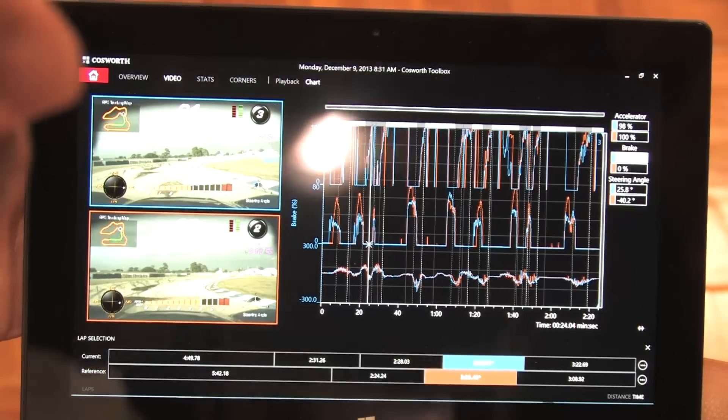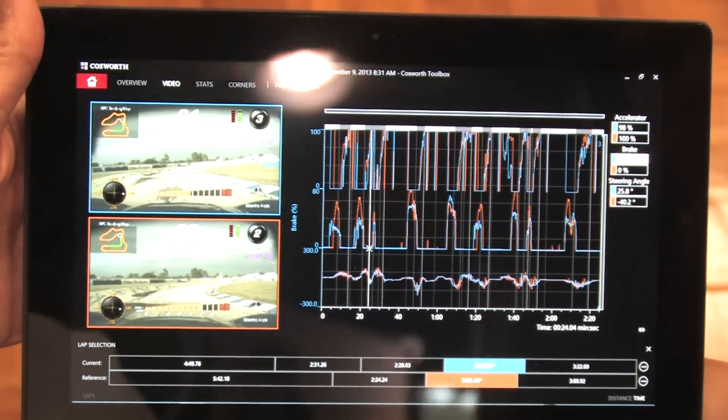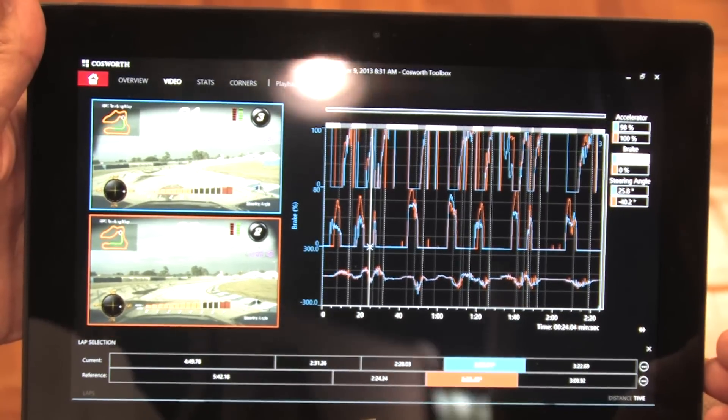You can look and see — was it traffic? It's a great opportunity with the video right in front of you. You can see, oh, I was behind another car — that's why I lost so much time there. Just understanding all those things through the tool.